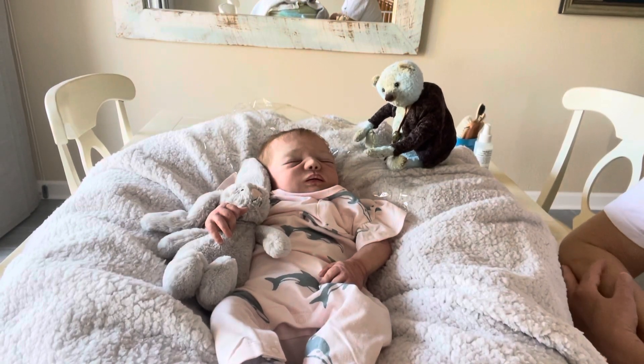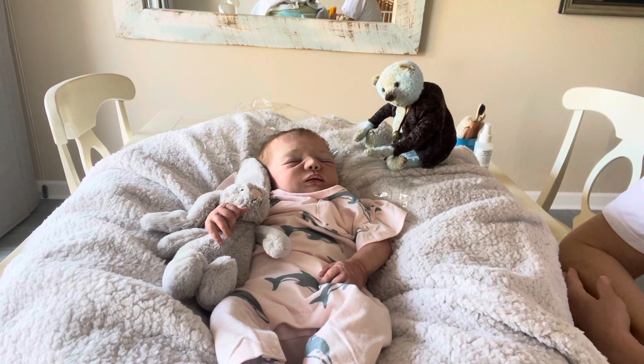Hi everybody, it's Freddy's Babies back again on a Friday — Friday is a day I'm usually on here. So happy Friday everybody, TGIF. It's beautiful weather here now, my god — high 70s, low humidity, beautiful sunshine all day long. It's just paradise.